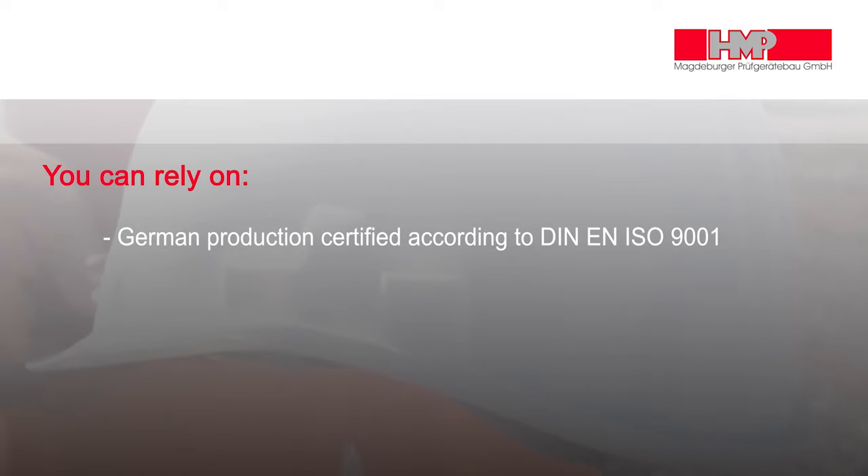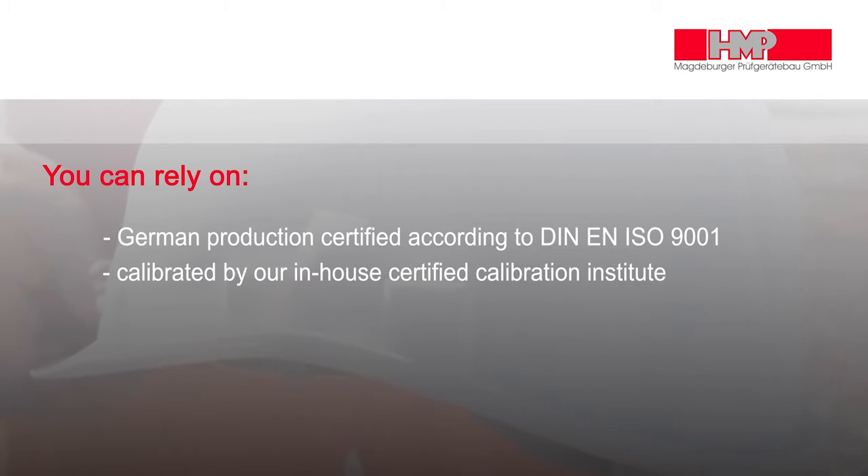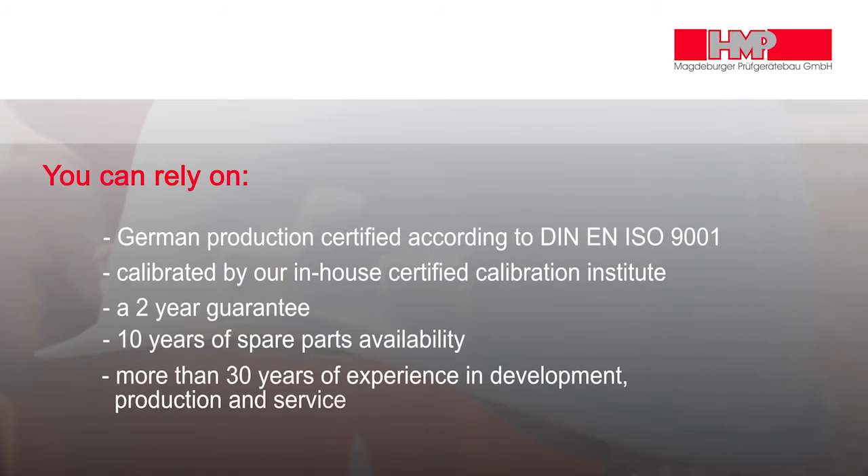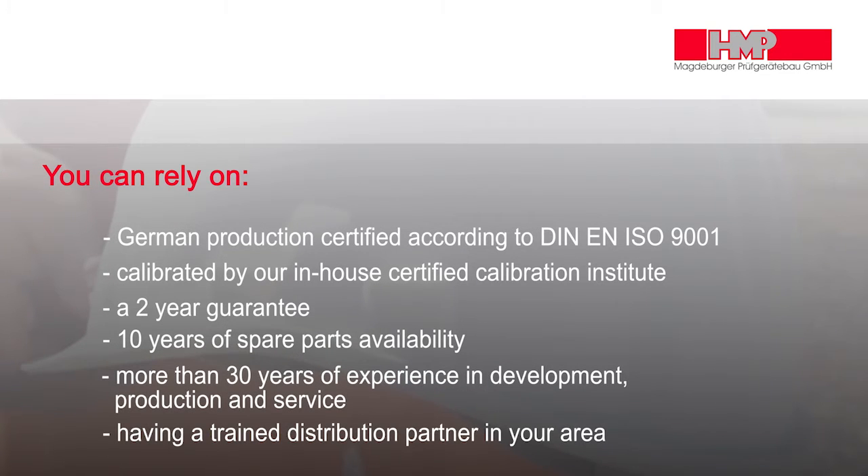You can rely on German production certified according to DIN EN ISO 9001, calibrated by our in-house certified calibration institute, a 2-year guarantee, 10 years of spare parts availability, more than 30 years of experience in development, production and service, and a trained distribution partner in your area.